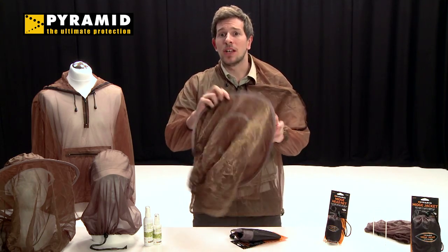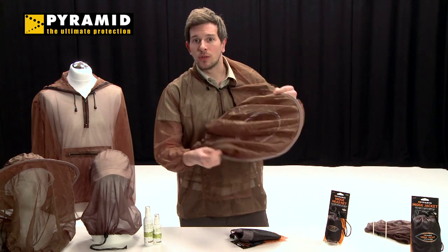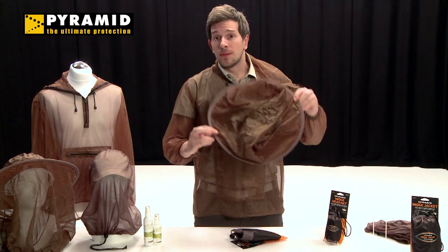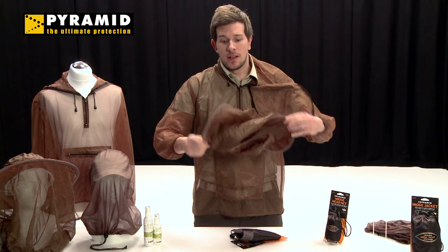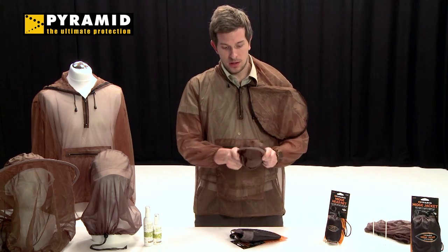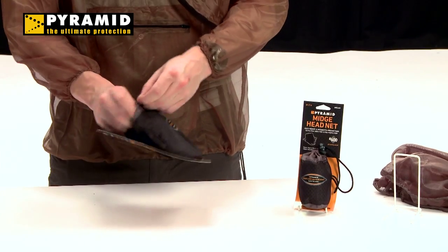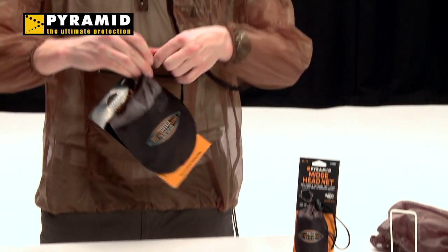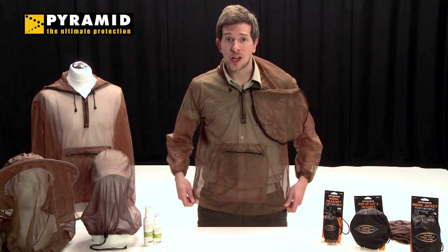Like the midge net, it can be adjusted to give a close fit around your neck with the drawstring and toggle. It fits away easily. And finally, for the ultimate protection from the waist up, choose the midge jacket.